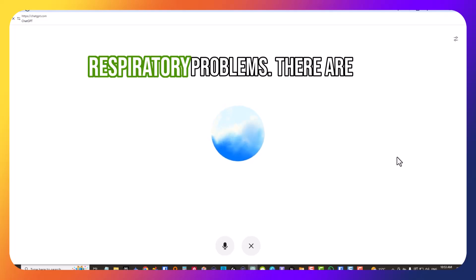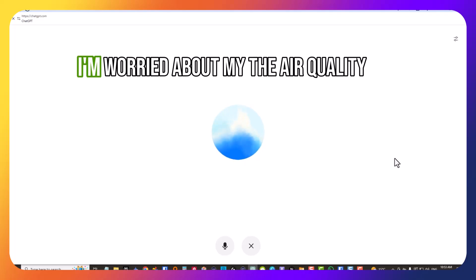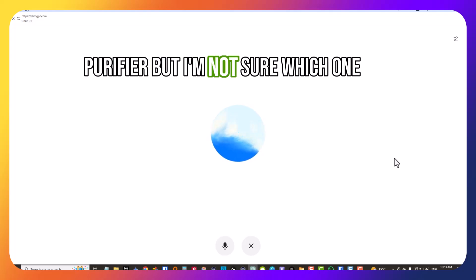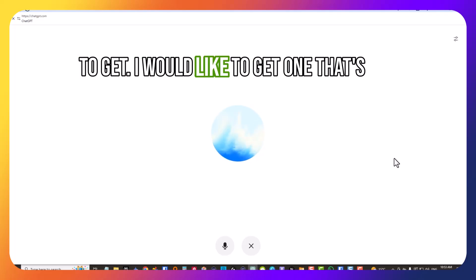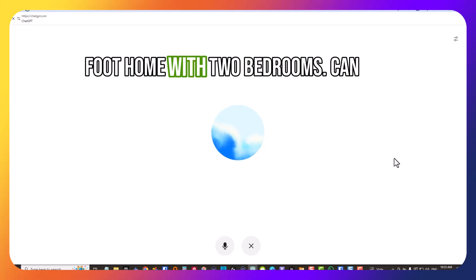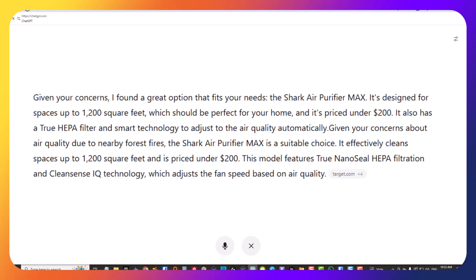Now I'm going to try the voice feature. I said: 'I am a 70-year-old man who has respiratory problems. There are raging forest fires in my area and I'm worried about the air quality in my home. I'd like to buy an air purifier, but I'm not sure which one to get. I'd like one under $200 for a 1,200 square foot home with two bedrooms. Can you make a recommendation?' ChatGPT responded: 'Given your concerns, I found a great option — the Shark Air Purifier Max, designed for spaces up to 1,200 square feet, priced under $200, with a true HEPA filter and smart technology to adjust to air quality automatically.'